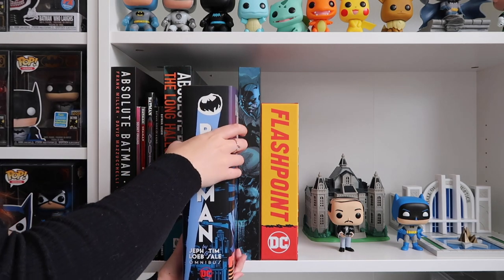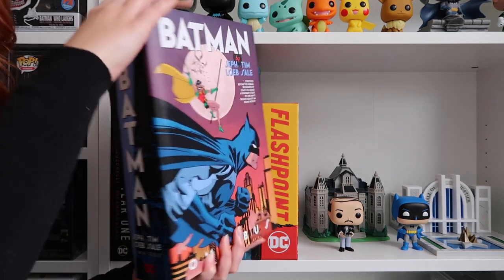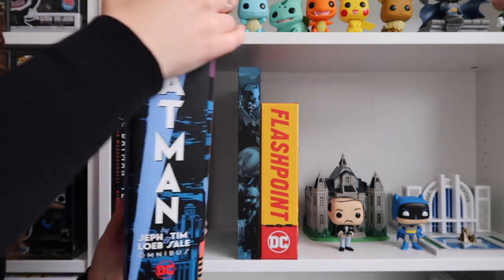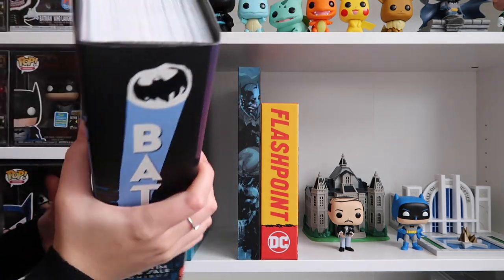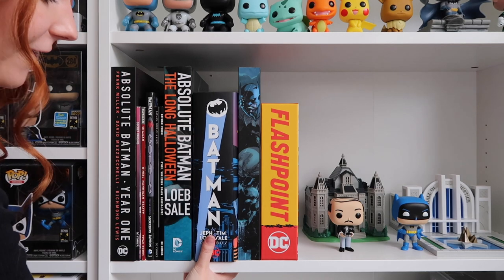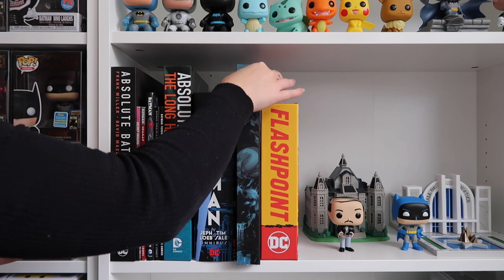Batman by Jeff Loeb and Tim Sale Omnibus. I don't know if I'm a huge fan of Omnibuses just because they're a little bit hard to read, but I do really like all of the stories being in one place. It's very heavy, but I got that one for Christmas from my parents — so thank you so much to them.